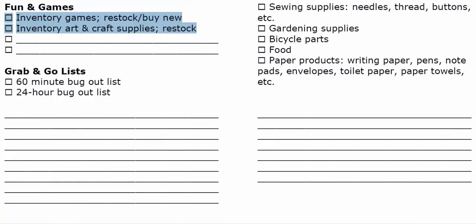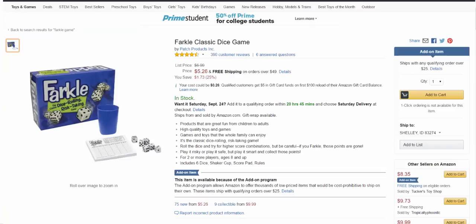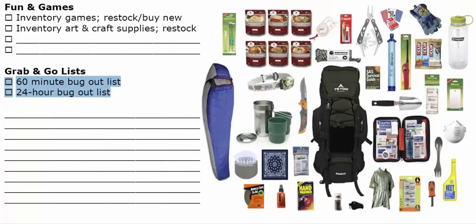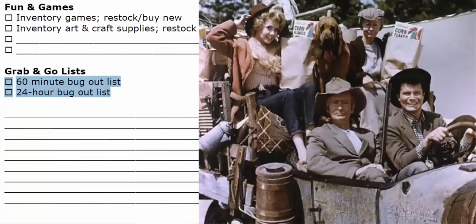A very large part of being prepared is being mentally prepared. Having some distractions and fun is very important. My wife plays guitar and piano, and we can have lots of fun with that. Having games and crafts on hand could be a great relief. Someone at a preparedness meeting mentioned having a 24-hour bug-out list and a 1-hour bug-out list. If you've got 60 minutes to bug out, you're grabbing a whole lot less than if you have 24 hours. Having those lists prioritized, items already packaged, and knowing which to take or leave could really make a huge difference.